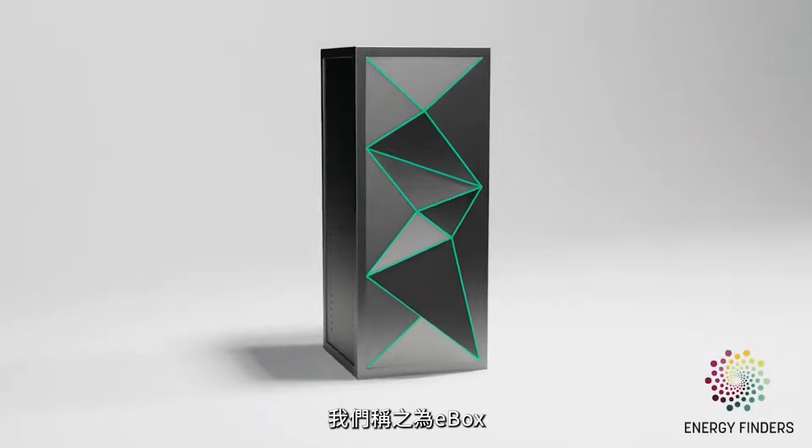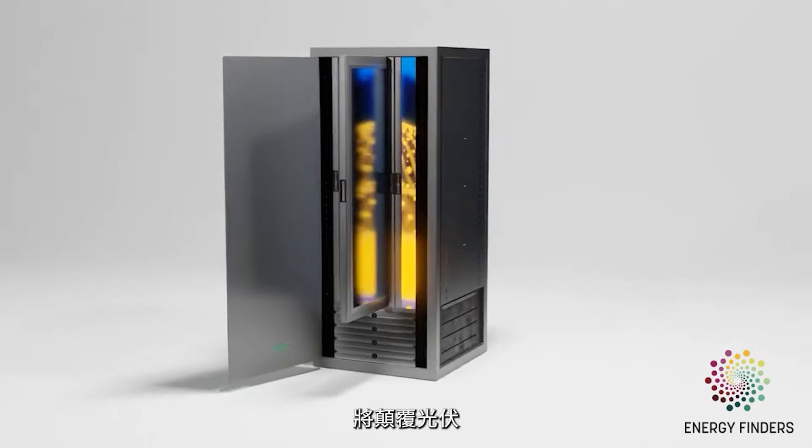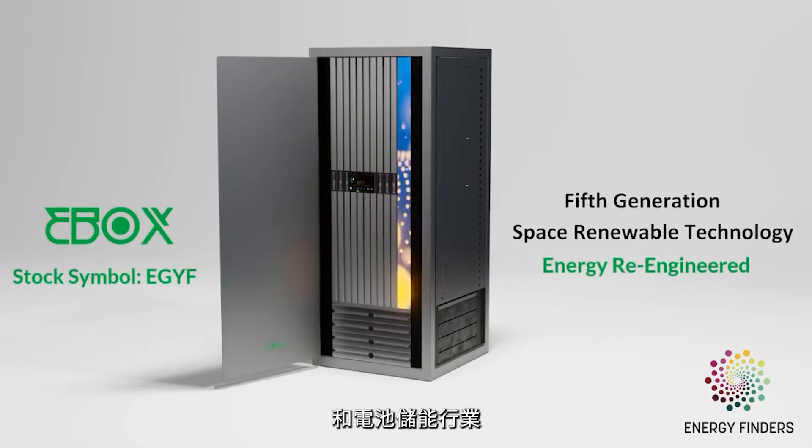Let's start off by briefly introducing your company, Energy Finders. What do you do here? Energy Finders is a clean technology company focused on energy and environment technologies that will impact society at scale. Our vision is to re-engineer localized energy production through community-scale microgrids on overlooked or undervalued real estate sites. We are also developing a proprietary new form of concentrated photovoltaics called EBOX, which we believe is poised to disrupt the photovoltaic and battery energy storage system industries once we achieve commercialization readiness.